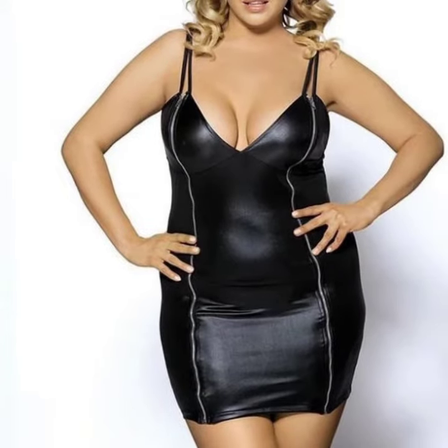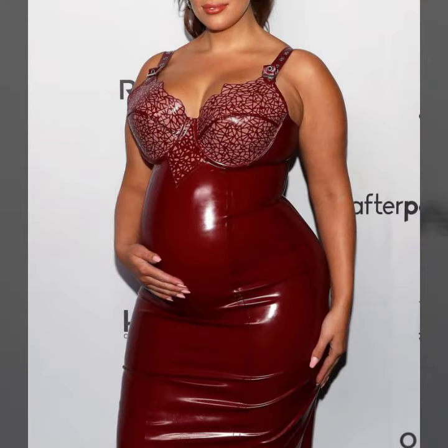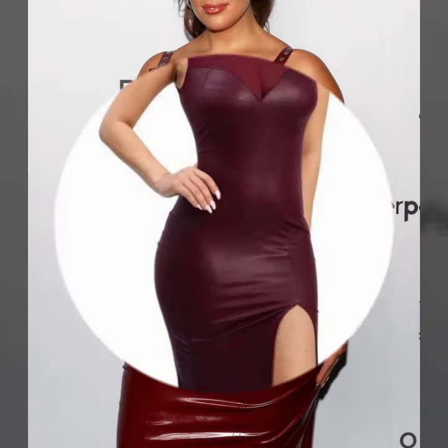If you want to buy these very beautiful latex and leather plus size bodycon designs, then I will tell you some website names like AliExpress, cby.com, Etsy.com, and Amazon.